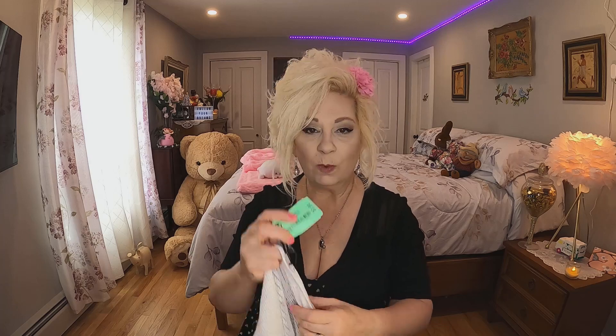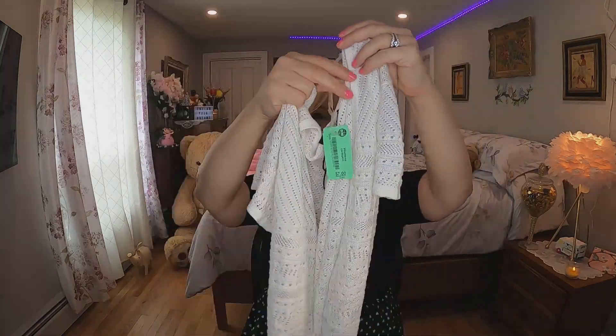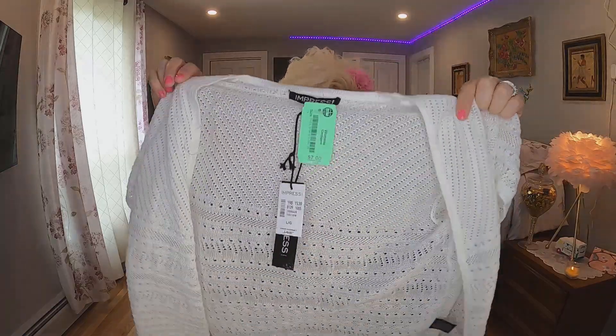The next sweater — sometimes I just like something to put over my shoulders if I get cool. This one was seven dollars and it's made by Impress. It has a price tag of $40 on it, but I doubt anyone would pay $40 for a small little sweater. This cost me seven dollars and it's got a nice little pattern — really nice and light for those summer nights.